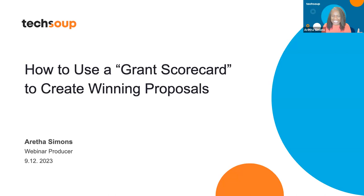This is exciting — today is the first of its kind here at TechSoup. We're going to be talking about how to use a grant scorecard to create winning proposals, and how you can submit strong proposals and increase your grant-seeking success.